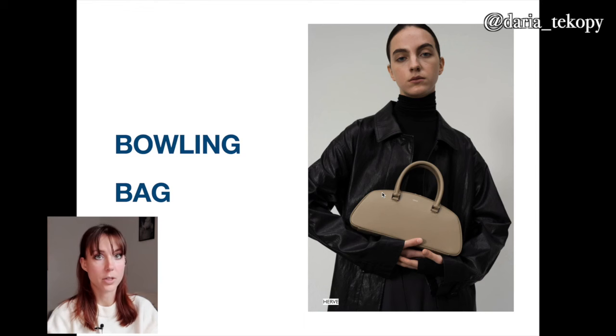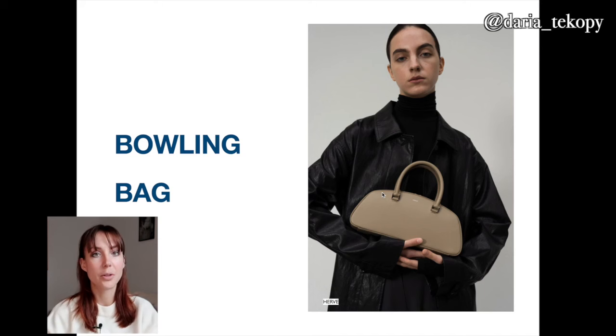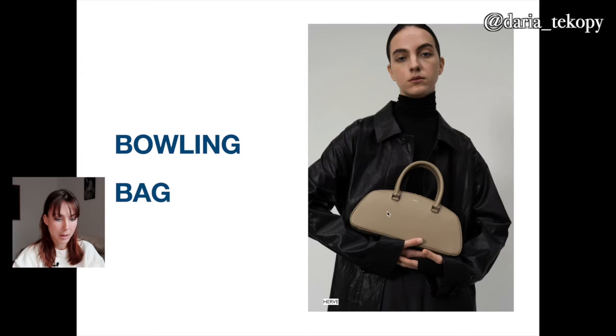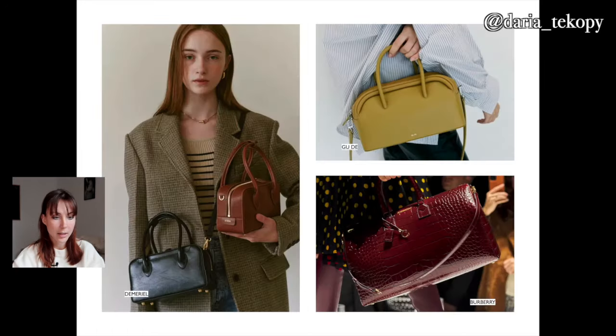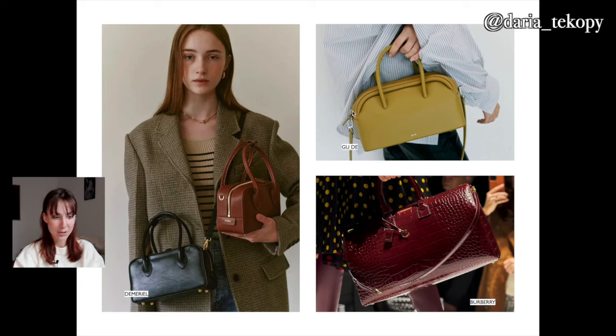You can also buy more sustainable options like vegan leather — though it's debatable whether vegan leather is more sustainable than real leather. Also Nubuk, which is the cheaper version of leather, or recycled leather. Here are some examples — they're super cute. My favorite is from Herb, and another one I really love is from Gude, a Korean brand. I'll leave links below for all the bags. There's also a more expensive option from Burberry — a bigger bowling bag in crocodile leather, also structured but pricier.